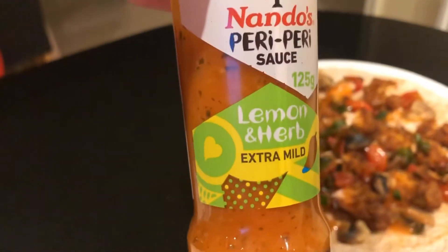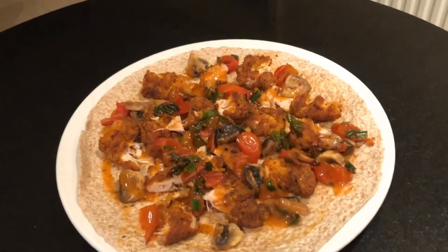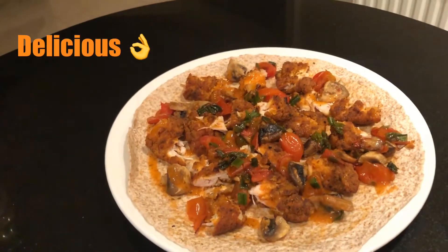So this is my treat, this bit of sauce, and this is delicious. I love wraps. I make them all the time. They're so handy and it's a good way of getting your carbs in.